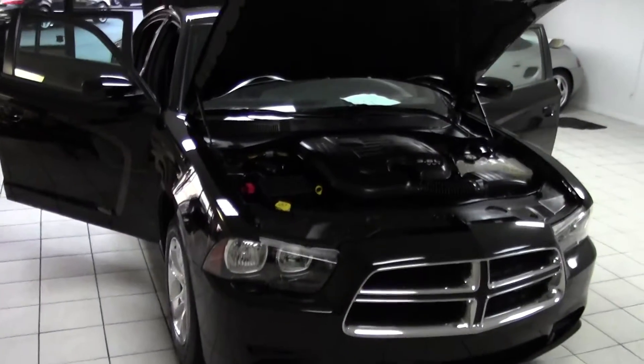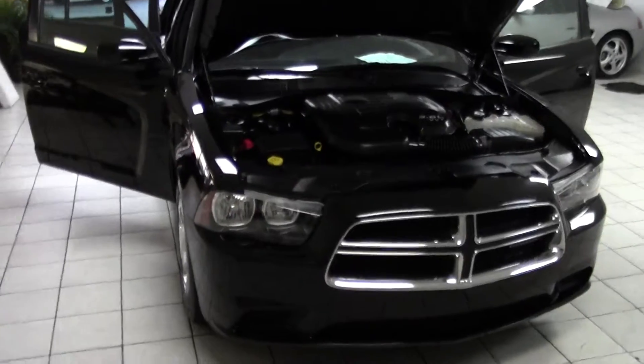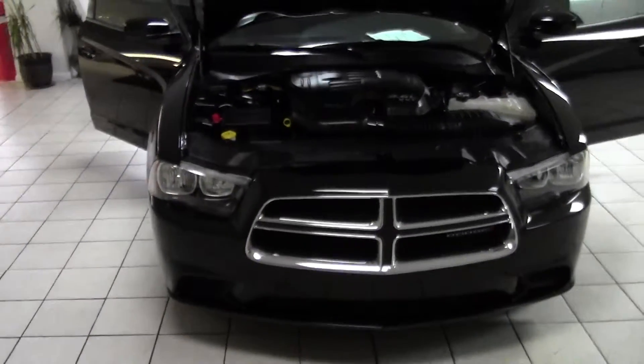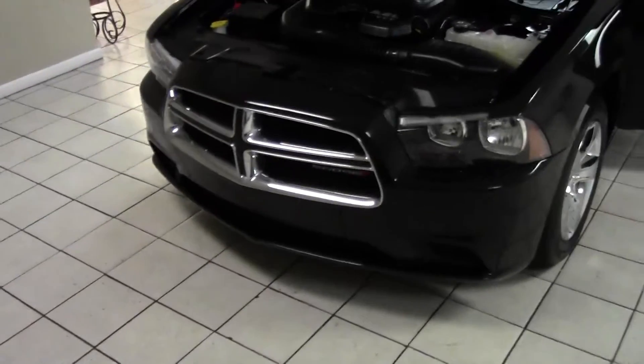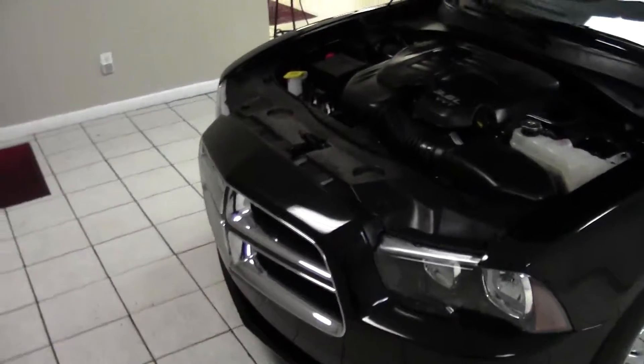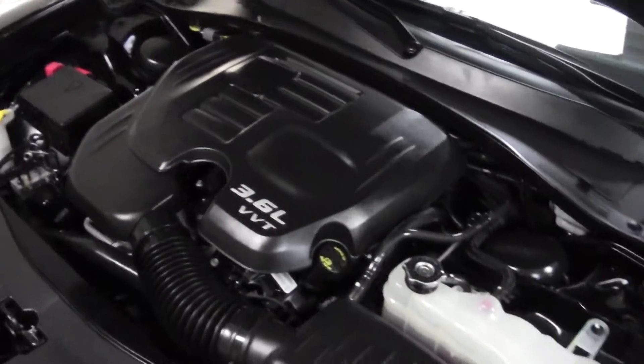Hello, welcome to Daddy's Auto Sales. Here we have a beautiful black on black Dodge Charger, chromed out optional front grille, headlights shining like new. Under the hood, a 3.6 liter variable valve timing V6.